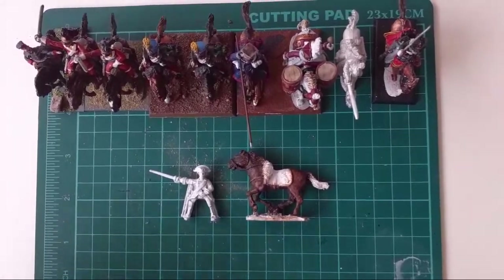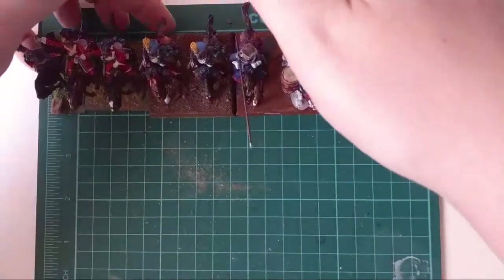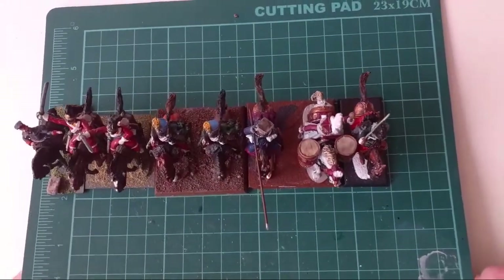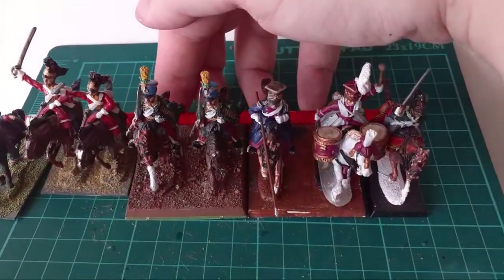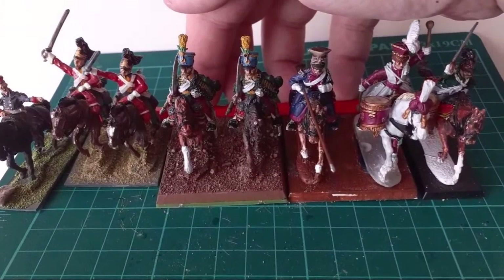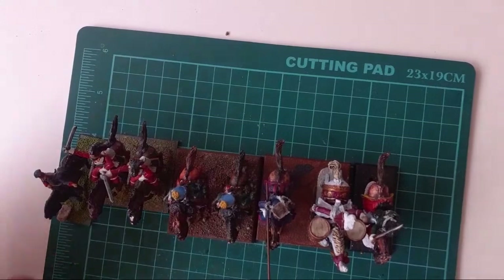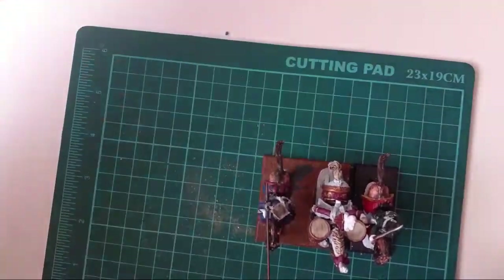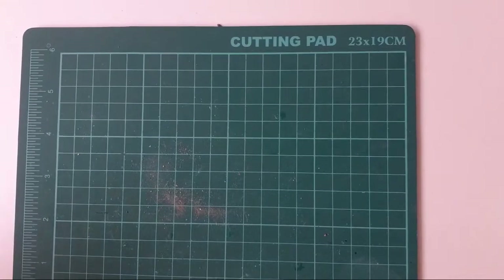With them all lined up, there is quite a big difference — particularly between the Gringo 40 drummer and the Foundry ones. But overall the cavalry aren't too bad because there's more natural differentiation in horses than in people. I tend to find cavalry you can get away with mixing more than you can with infantry.